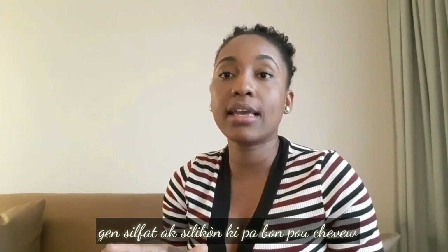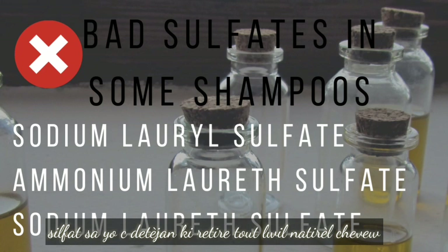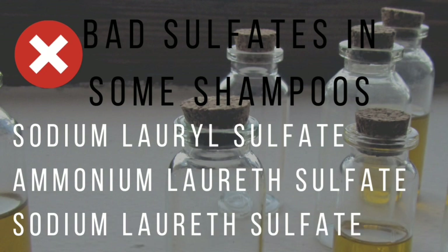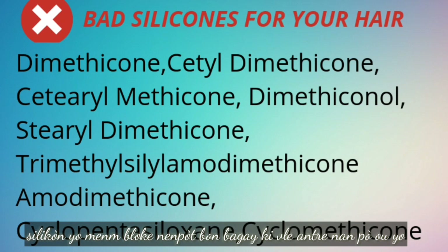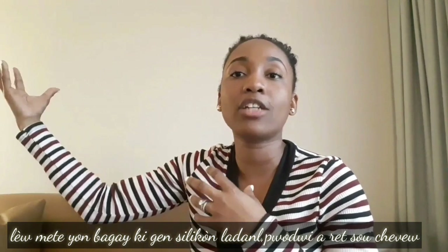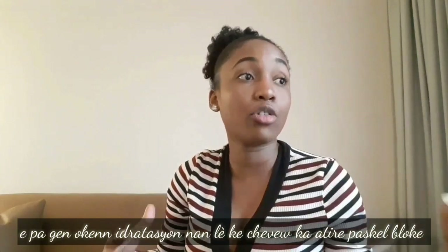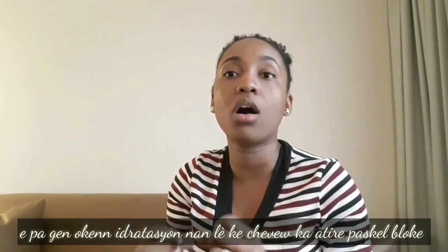Some sulfates and silicones are not good for your hair. Sulfates are detergents and they strip your hair from its natural oil — they're very harsh on your hair, so you have to watch out for them. Silicones block your hair from taking in moisture. When you use a product that has silicone, it sits on top of your hair and your hair cannot attract any moisture from the air or anything you're adding to it because it's blocked.